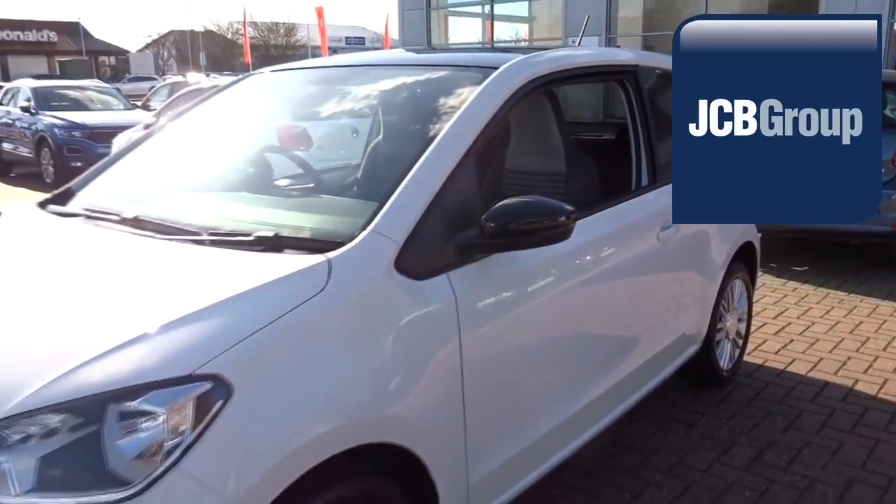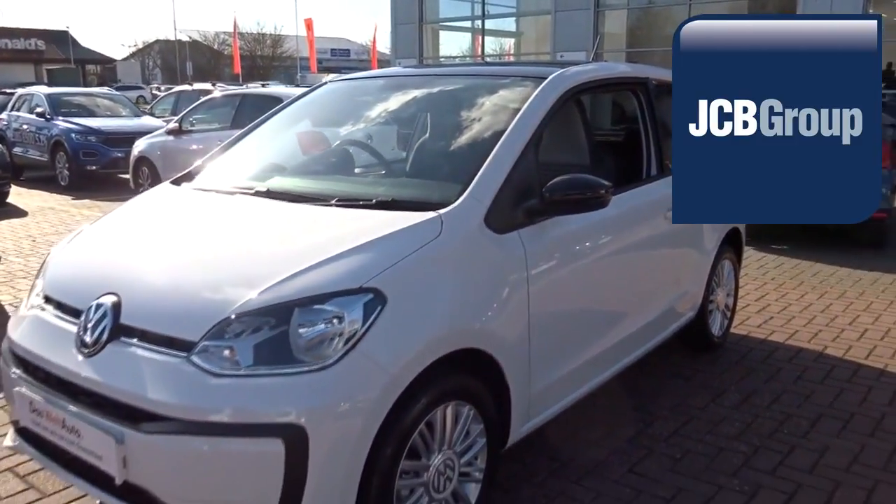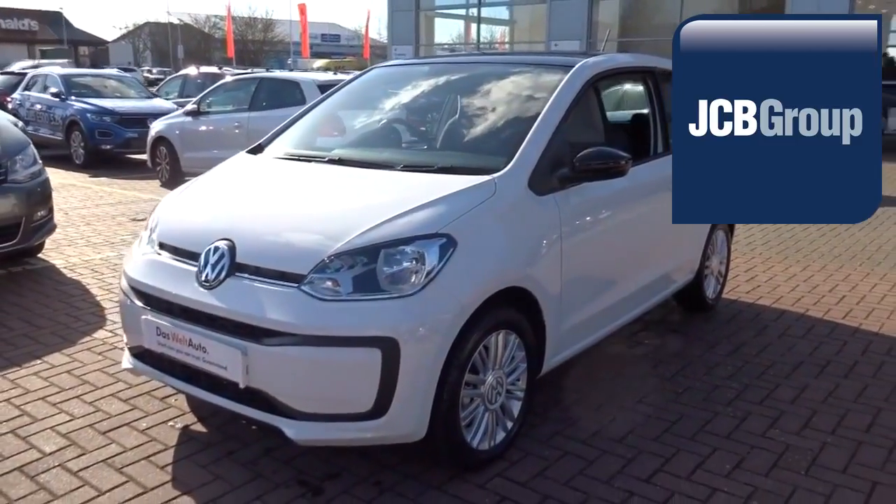To book a test drive for this or any other vehicle, please click the link in the description below. Thanks for watching.